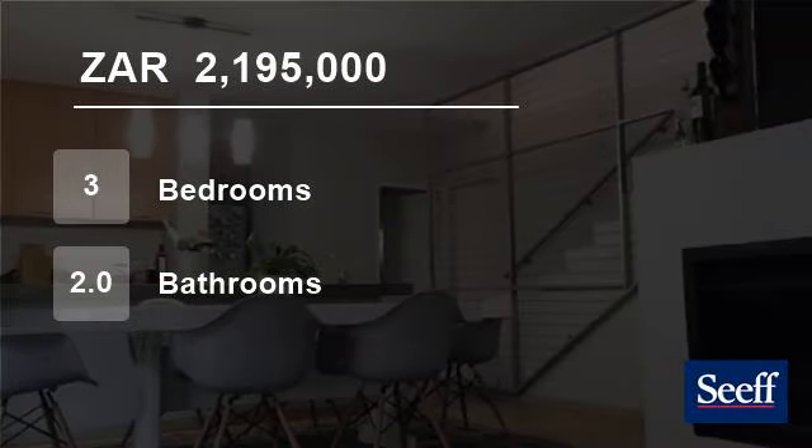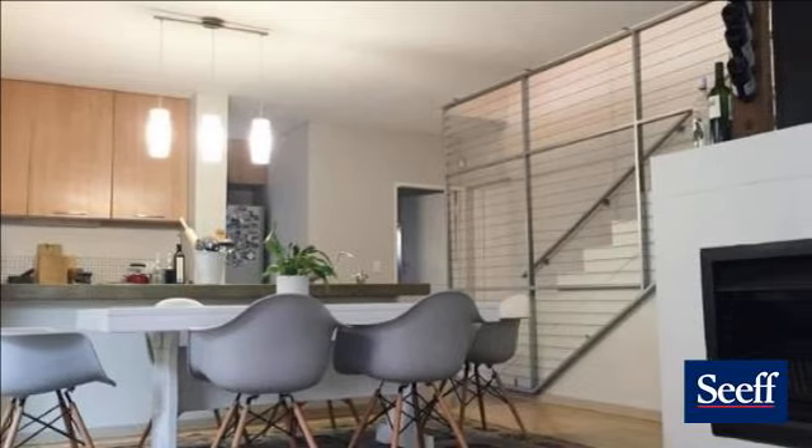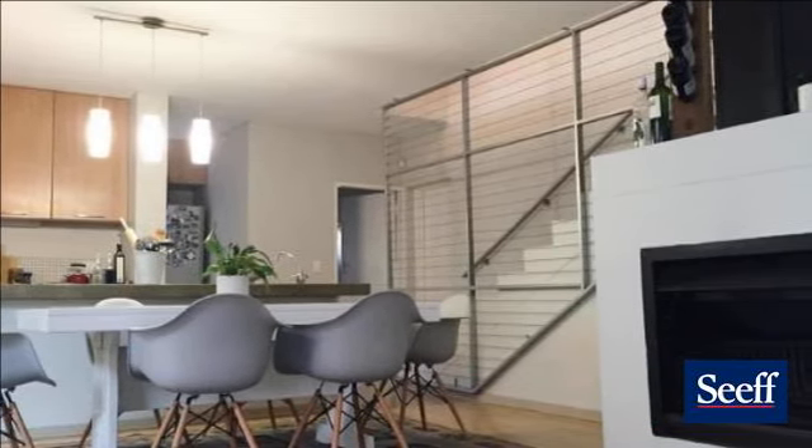Welcome to this three-bedroom townhouse for sale in Olympus, Pretoria, Gorton, South Africa, for 2,195,000 Rand.